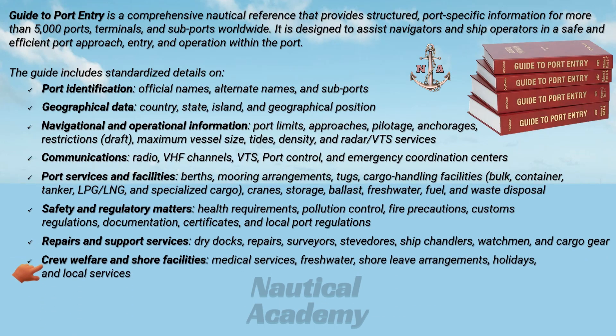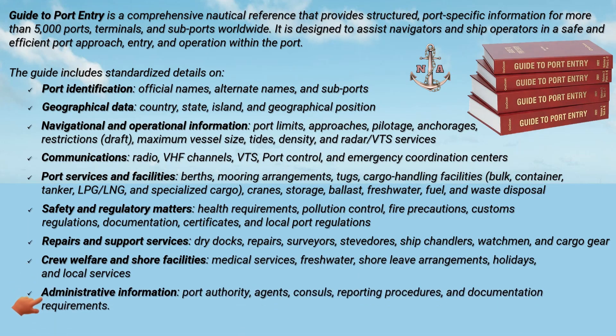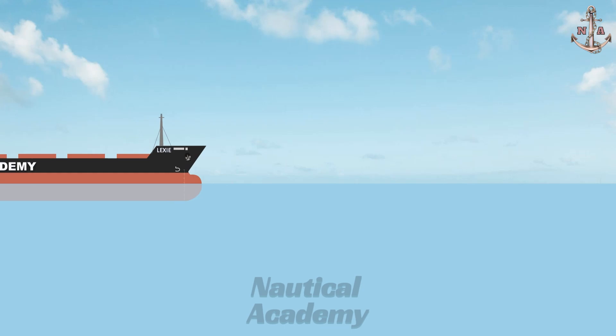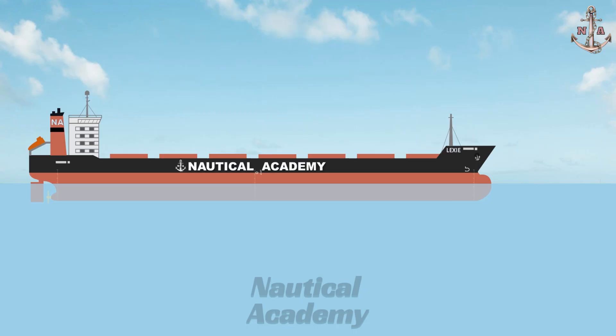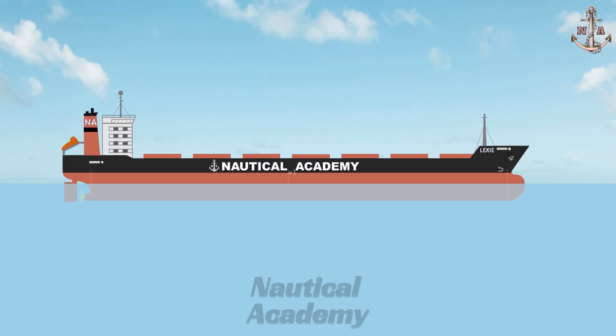Guide to Port Entry also covers crew welfare and shore facilities such as medical services, freshwater, shore leave arrangements, holidays, and local services, and provides administrative information about port authority, agents, consuls, reporting procedures, and documentation requirements. In this video, I will guide you through the proper use of Guide to Port Entry and explain how it supports the preparation of a detailed and safe passage plan when approaching or entering a port.